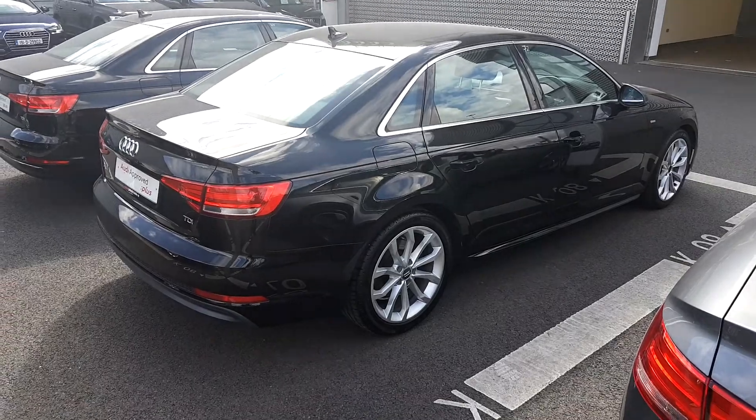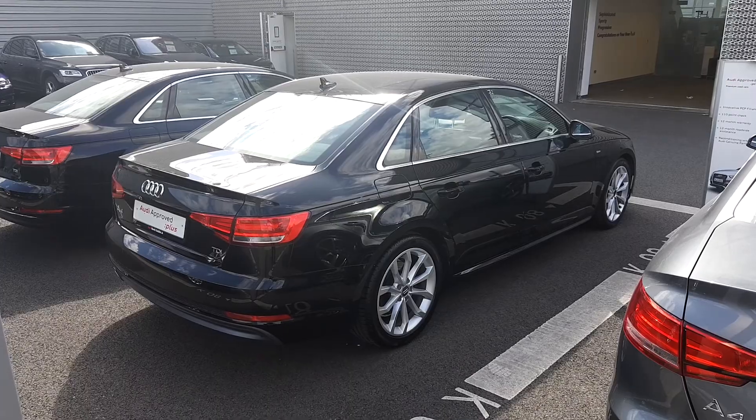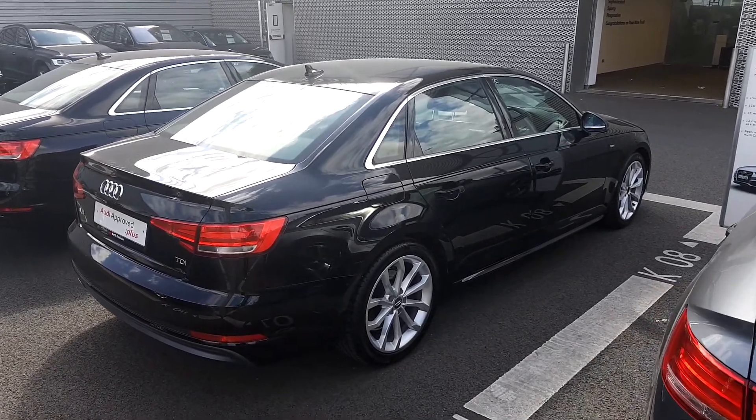If you have any more questions or queries about this Audi A4, give us a call on 01850 2100 and ask to speak to sales. We are more than happy to answer any questions or queries which you may have.